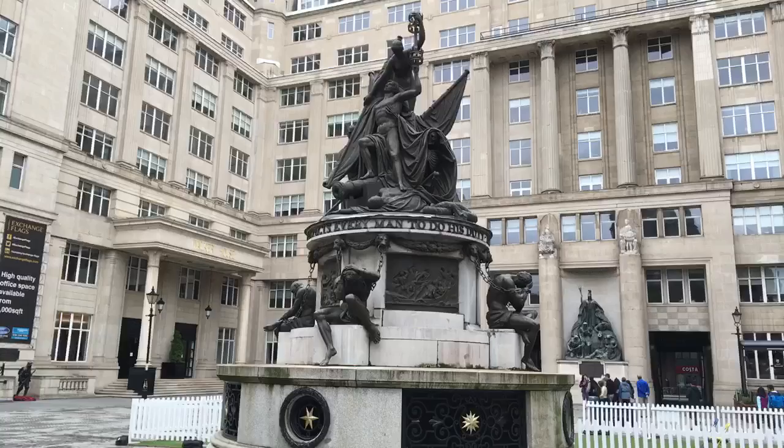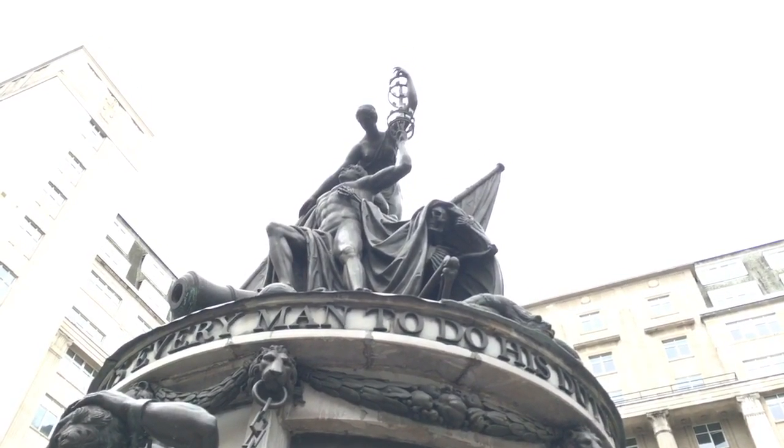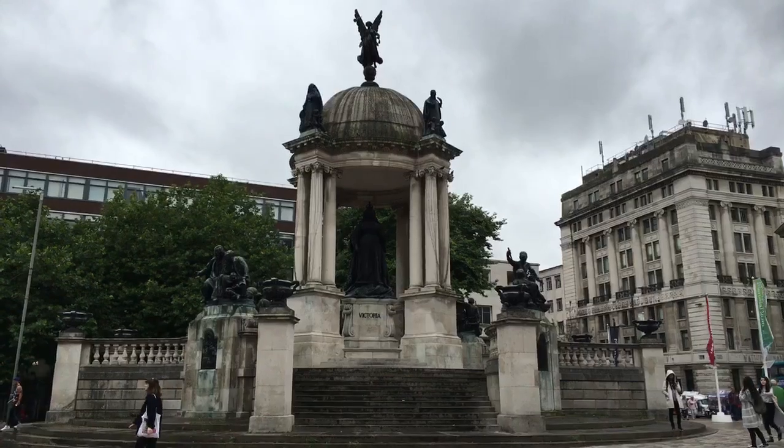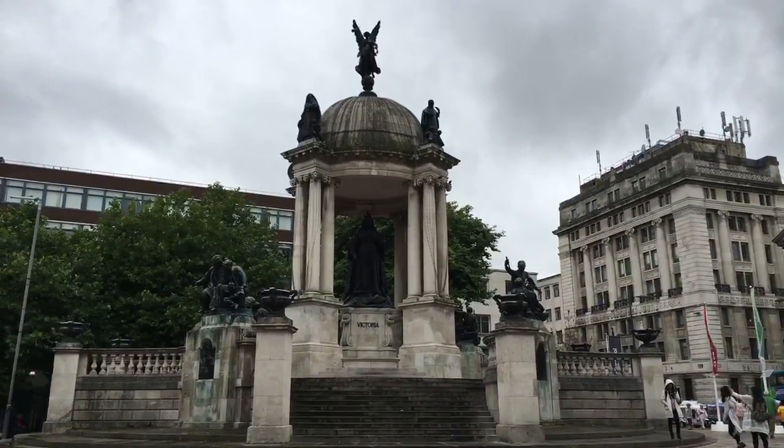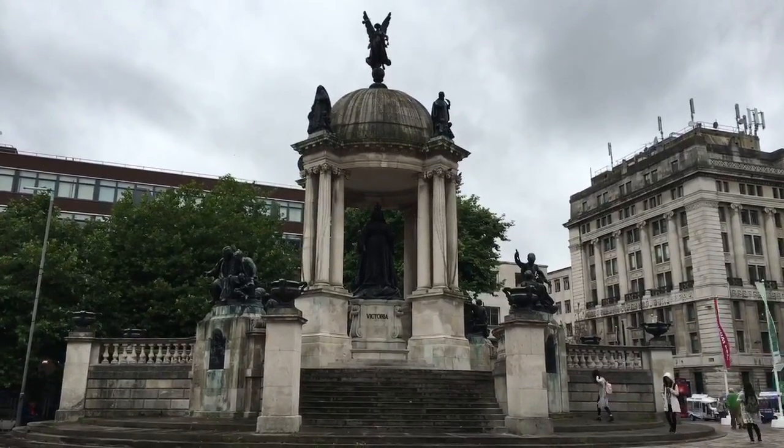Here's a monument worshipping death. That's supposed to be Lord Nelson and a female representation of death. No matter where I go in the world, be it Auckland or Melbourne or here in Liverpool, there lies Queen Victoria.